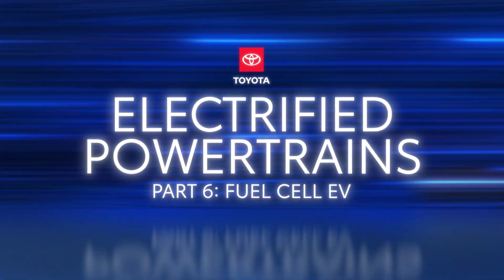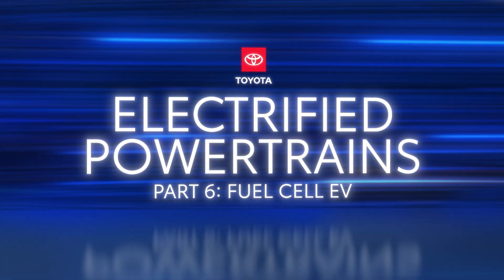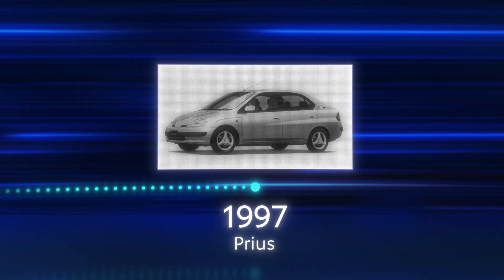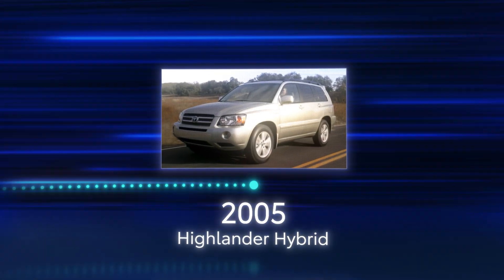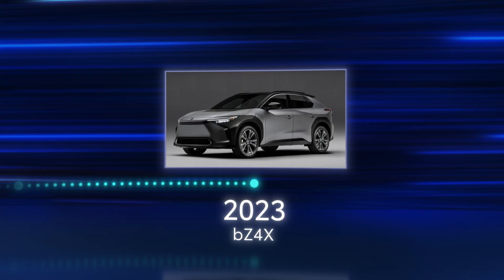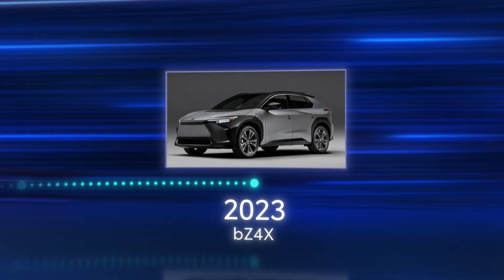Toyota's commitment to electrification made it a pioneer. Since the introduction of the Prius in Japan in 1997, Toyota's range of alternative powertrains has expanded and includes hybrid electric, plug-in hybrid electric, and battery electric systems, all of which offer exceptional performance and efficiency.